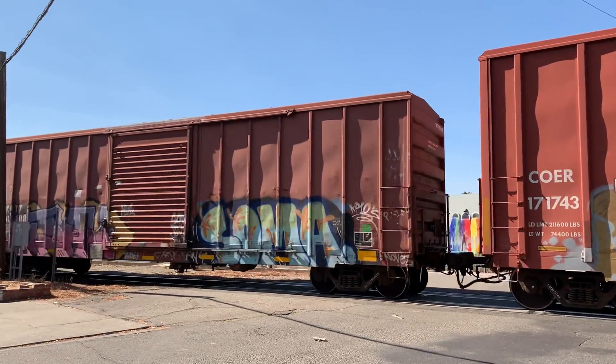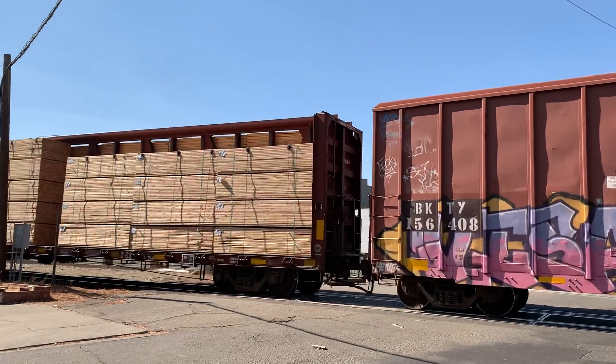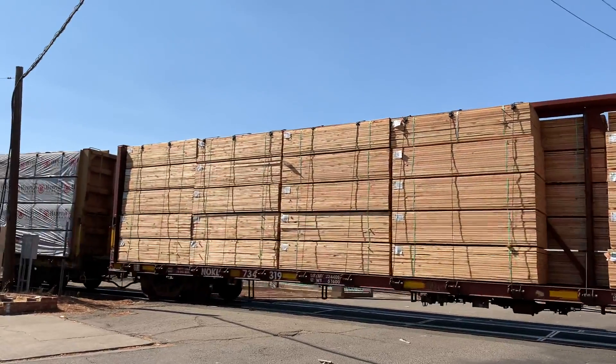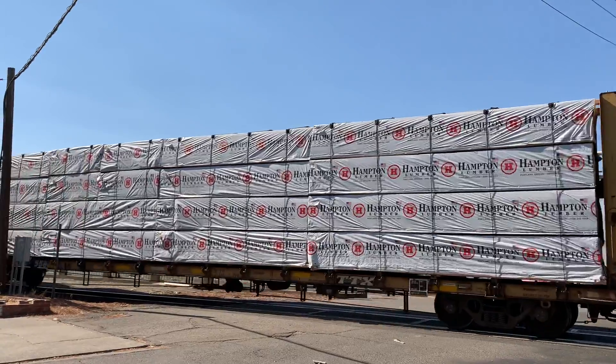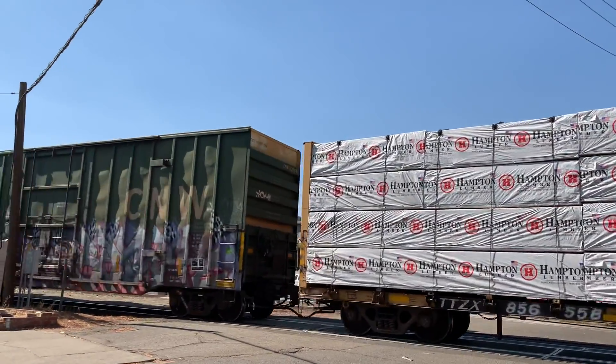Those wheels rolling! Here goes the wood — it says lumber! And a green boxcar!